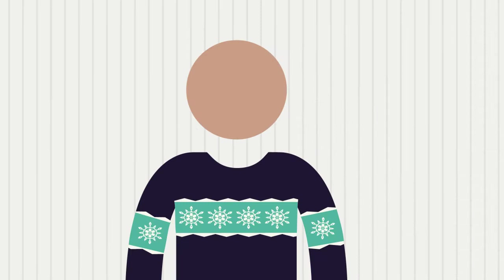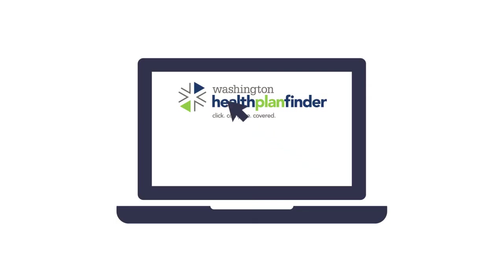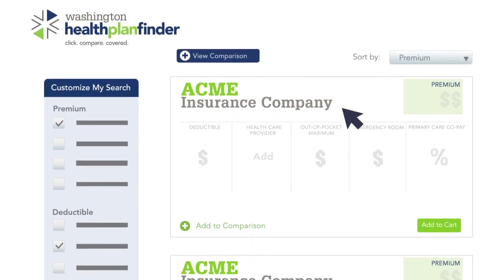There are a lot of plan options, but sometimes that can make choosing a plan tough. And now that there's dental coverage available, there's even more to think about. When you are checking out plans online, there are some tools to help you customize your search, like sorts and filters.